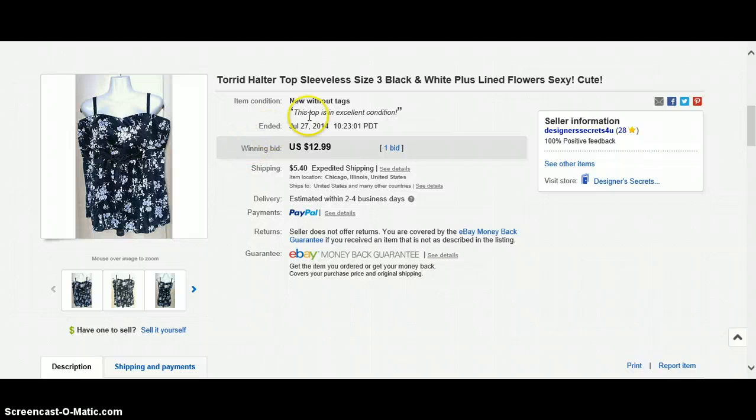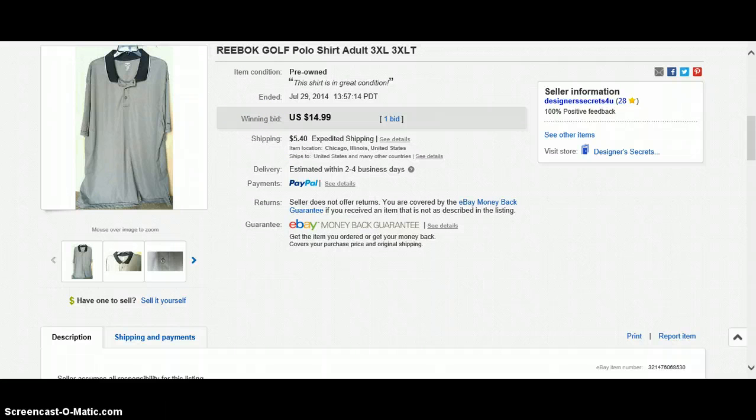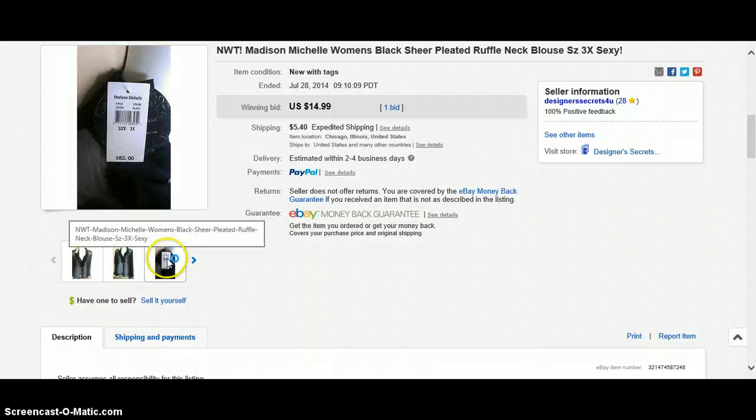This one I could have gotten more money for. I'm still waiting for the buyer to pay me — I'm probably just going to relist it. I put it at auction at the lowest I would accept, thinking it would start a bidding war, and it didn't. I did an unpaid buyer case and I'm going to close it and just relist it. $12.99, Torrent, size 3X. New with tags, Madison Michelle, beautiful blouse — I would have kept it myself but it's a little too big. I got it for $2.50 at Goodwill, priced at $14.99. One bid, buyer paid $5.40 shipping. It retailed for $82, so they got a good deal.